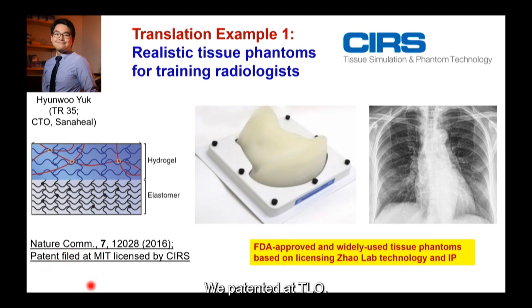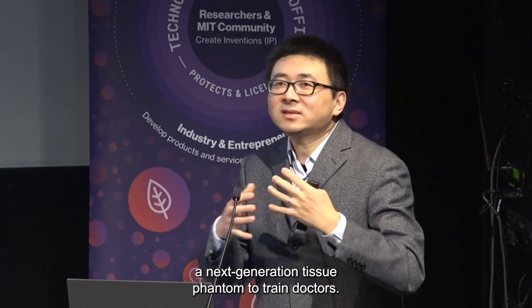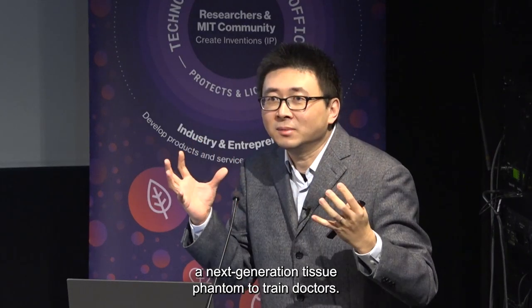We patented it at the TLO. After the publication of this paper, CRS, a tissue phantom company, contacted us right away, because they were trying to develop a next-generation tissue phantom to train doctors.